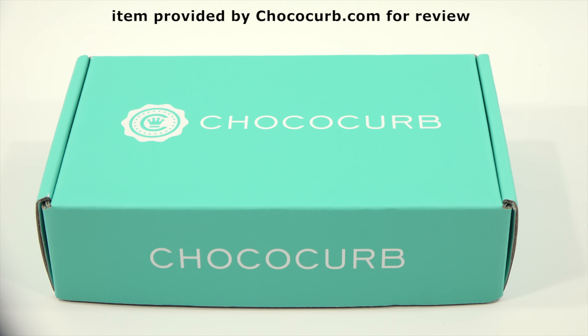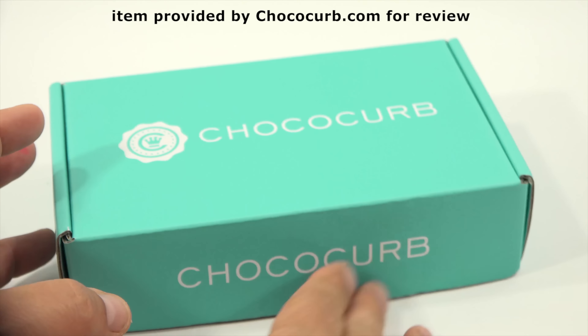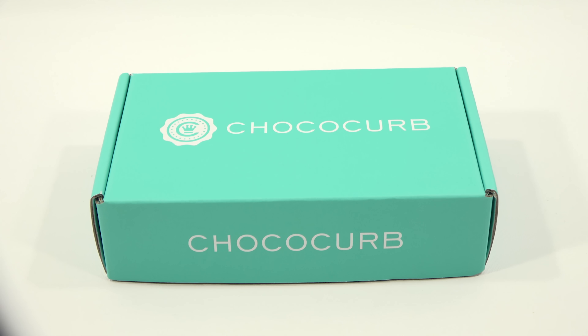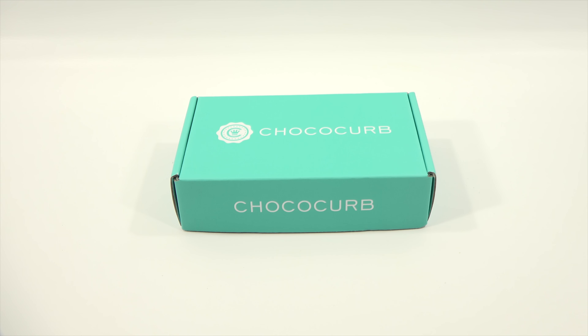What's different about this box from the last box is this one is the mini version, so pricing is different. I'll leave that information in the description, plus a link to them. They also send the box with a freezer pack, which keeps it nice and chilled on its travels.